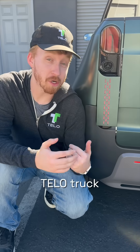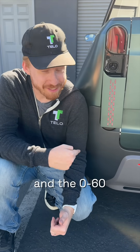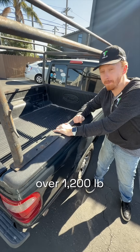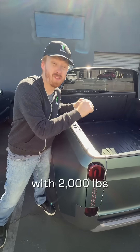The Tello truck being all electric means you can save thousands of dollars on fueling costs over the life of the vehicle. The Ranger had an awesome over 1,200 pound payload capacity, but the Tello truck brings that to the next level with 2,000 pounds.